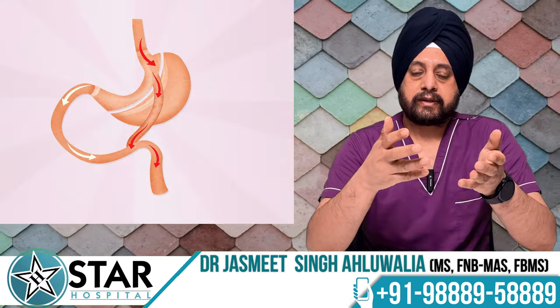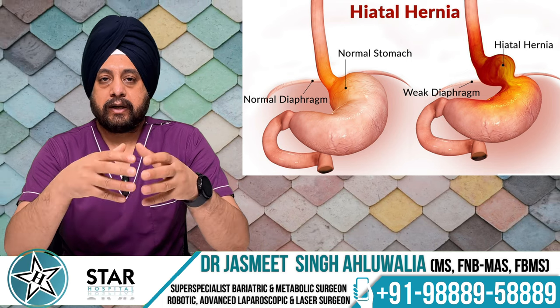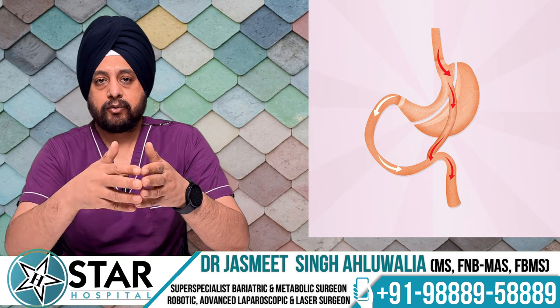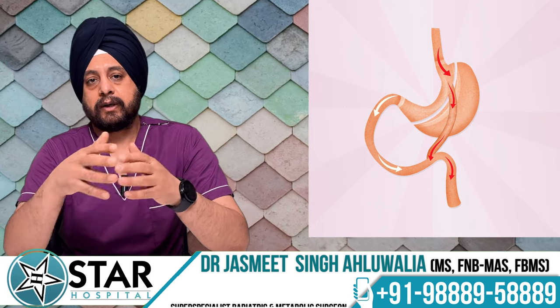For patients who have high acidity or significant reflux symptoms, the Roux-en-Y gastric bypass has been shown to produce better results compared to other types of surgery.